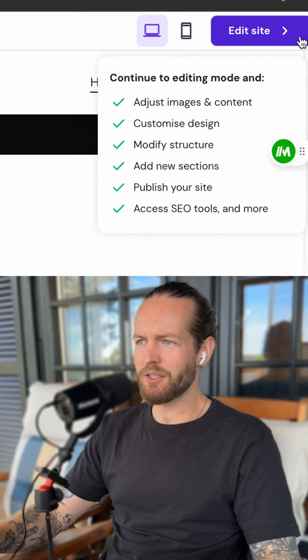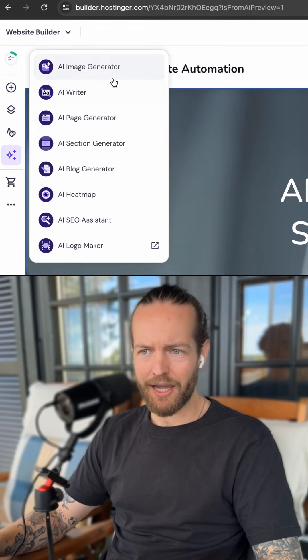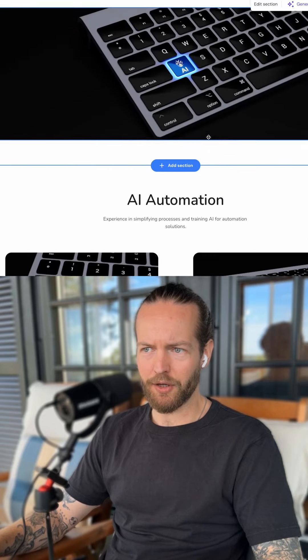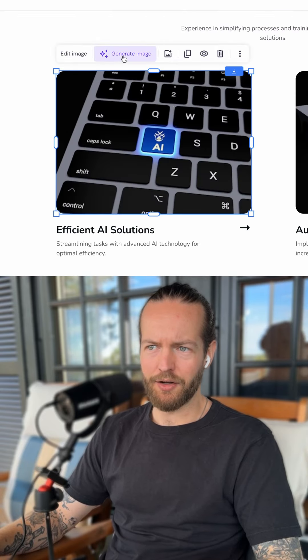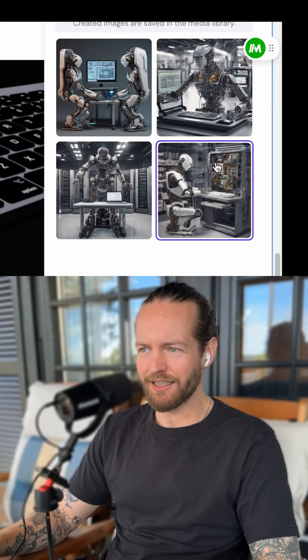But we need to head to step number three: edit our website. As you can see, this big bright button at the top allows us to edit, and we can click on the AI tools where we have AI image generator, writer, and page generator. Let's say we want to change one of these images — I'll just select it, click on 'Generate Image', write a prompt, select an image style, and create image. We got four images.